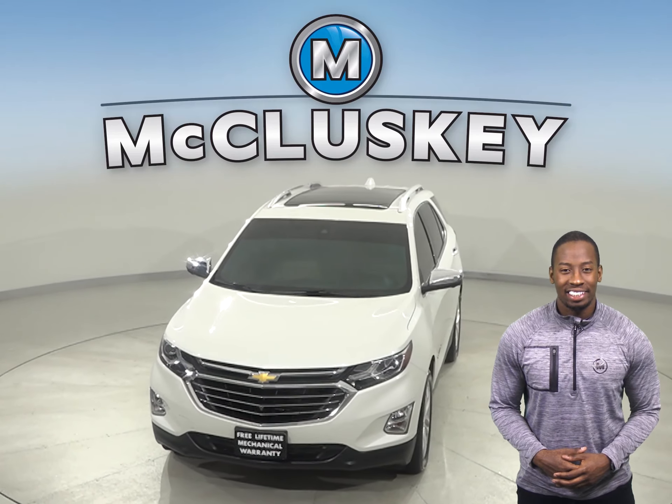Come on down today and try it before you buy it with our free 48-hour test drive. Once you buy it, we can cover it with our free lifetime warranty.